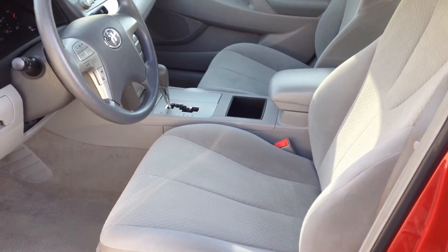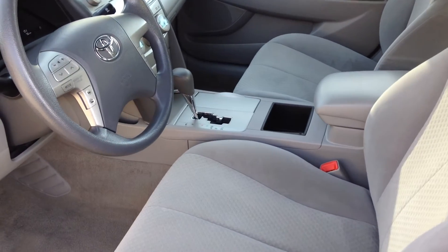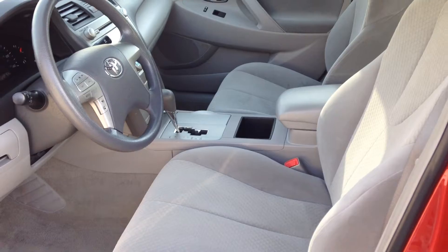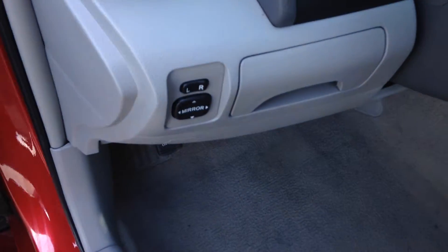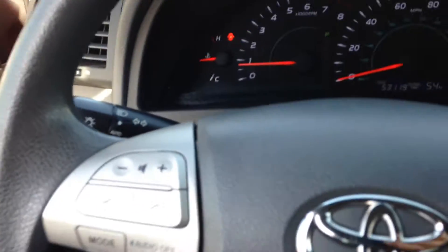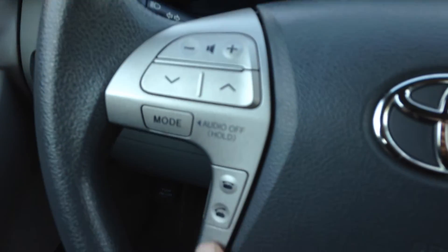You've got a couple of power outlets, the MP3 jack port. All the power windows and locks — everything's right there. The power mirror switch is over here, steering wheel radio controls, and here's the Bluetooth.